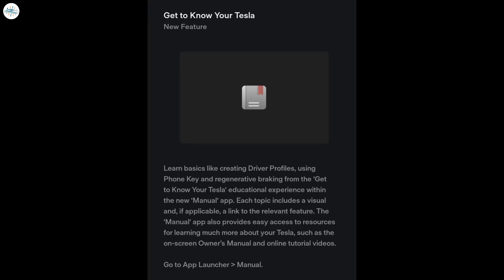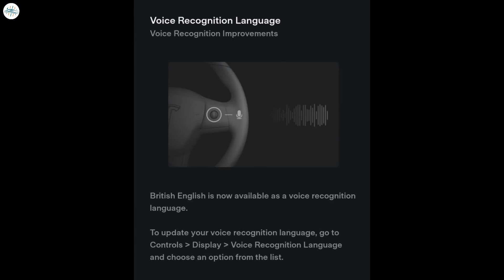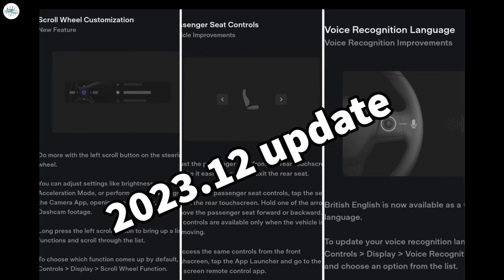Next is Zoom Meetings, which is already available in several markets but is now available in additional regions. There have also been improvements in performance and background changes. The next addition is voice recognition language, which now includes British English as a voice recognition language. The last addition to this update is a factory reset bug fix, which includes fixes to the factory reset bug that caused some vehicles to lose all data — it was partially resolved in 2023.6, but new fixes have been included in this update.